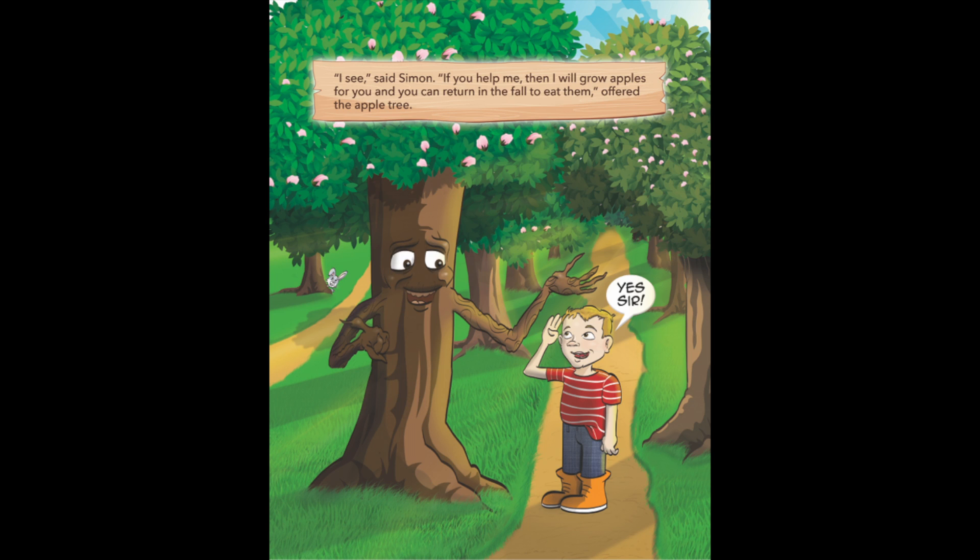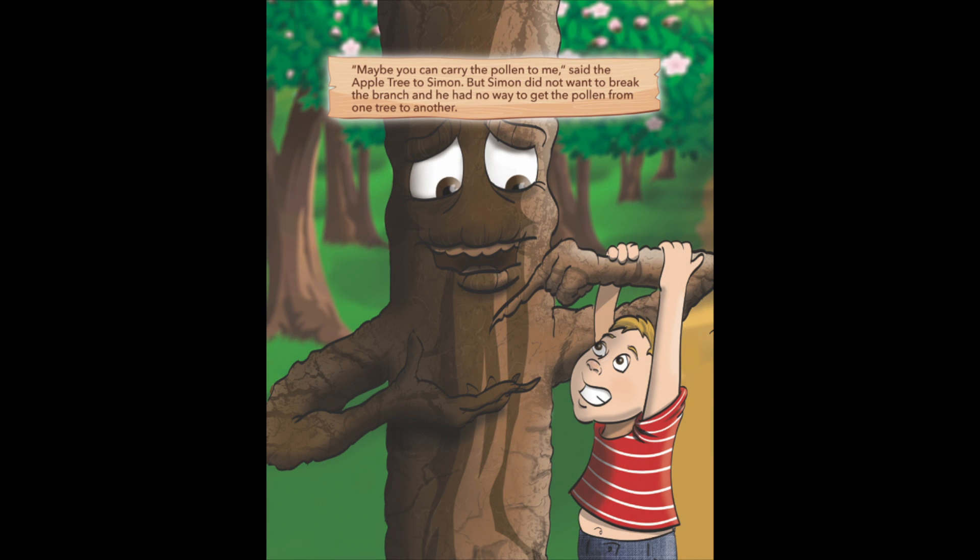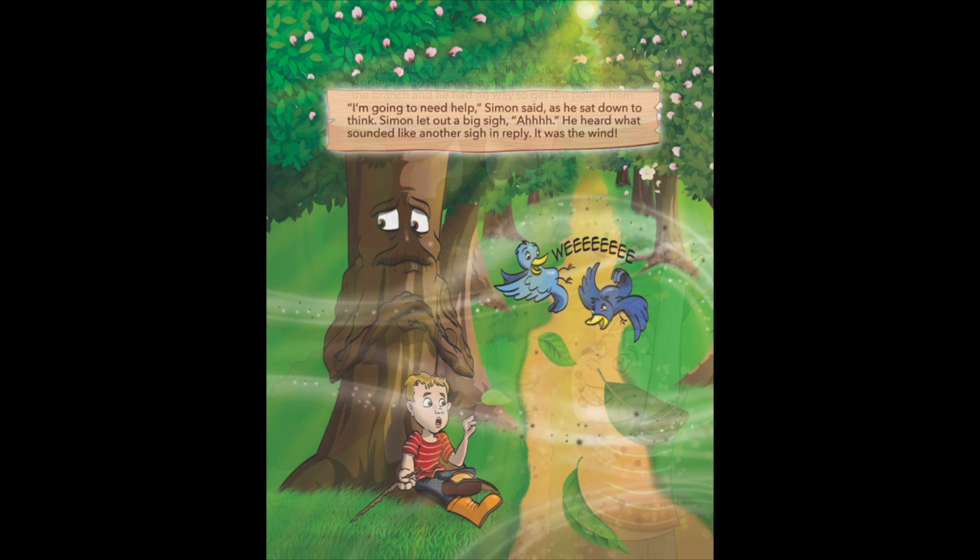Simon liked the sound of that, so he walked over to a nearby flower and ever so gently bent a branch towards it, but it did not reach. Maybe you can carry the pollen to me, said the apple tree to Simon. But Simon did not want to break the branch, and he had no way to get the pollen from one tree to another. I'm going to need help, Simon said, as he sat down to think.